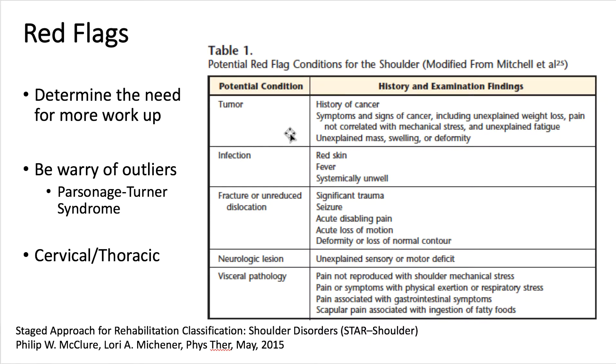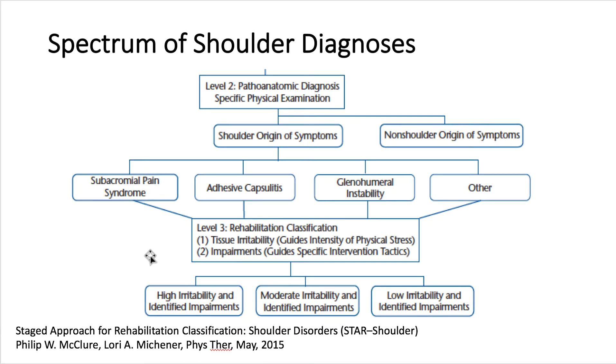Some of the key red flags, especially in a newer paper using the STAR shoulder approach by McClure and Michener, include tumor, infection, fracture, unreduced dislocation, neurologic lesions, and visceral pathology — all of which can refer to the shoulder. There are even unusual problems like Parsonage-Turner syndrome, which can express as shoulder pain. Having ruled those out, the second level of screening has to do with what anatomic or pathologic conditions are occurring and how they drive care.